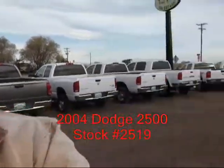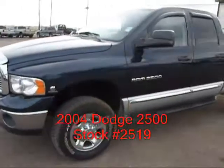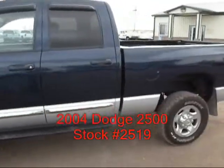Hi, I'm Mike with Country Truck in Fort Lupton, Colorado. Got a real nice 2004 Dodge to show you. 3/4 ton diesel, automatic transmission, short bed.